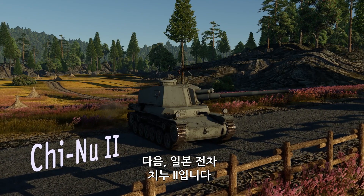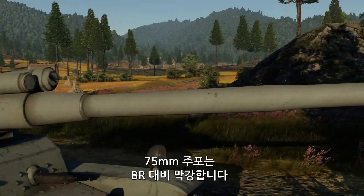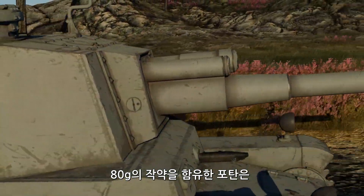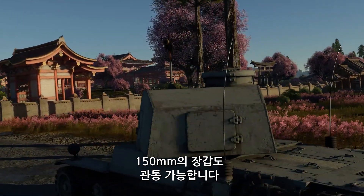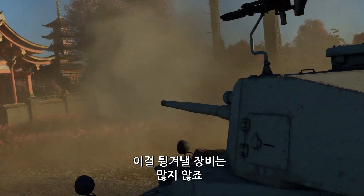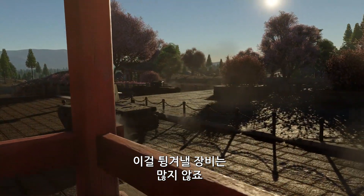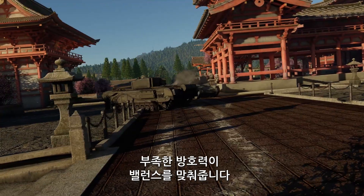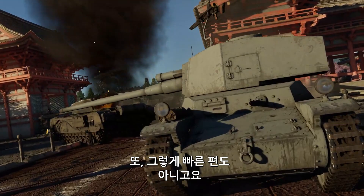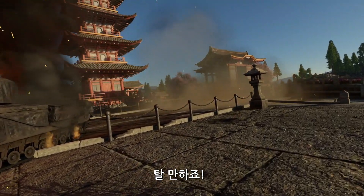Then there is the Japanese tank called the Chi-Nu Tu. Its 75mm cannon is devastatingly powerful for its BR. Its rounds, carrying 80 grams of TNT, can also pierce up to 150mm of armor. At its BR, there are literally only several vehicles capable of surviving even a single hit. It's probably only fair that the vehicle itself doesn't have much in terms of defense, and it's also rather slow. With that kind of firepower, though, totally worth it!